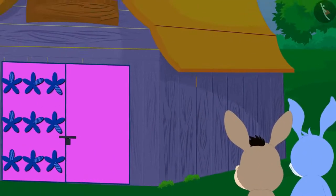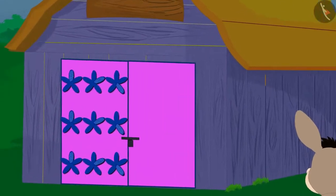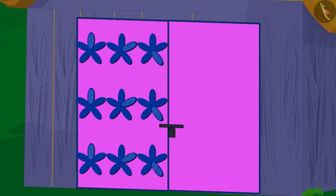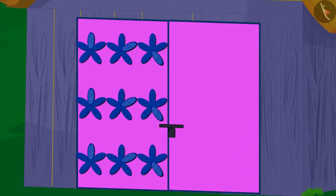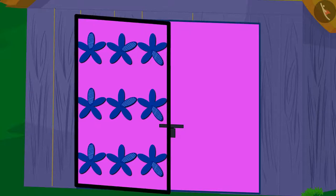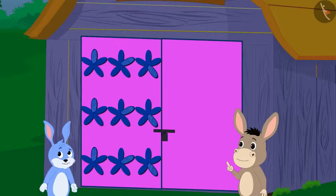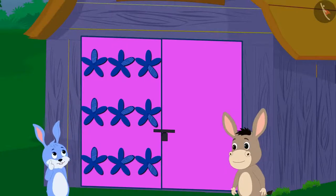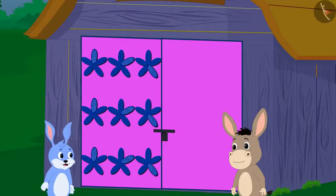At first, Bhola and Banni saw a pattern on the door of a house. Here, only one door has a pattern. Bhola and Banni together are completing this unfinished pattern.